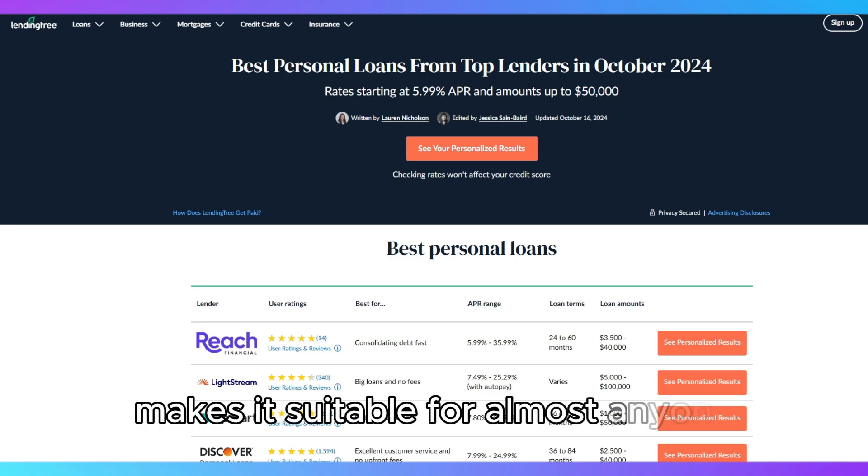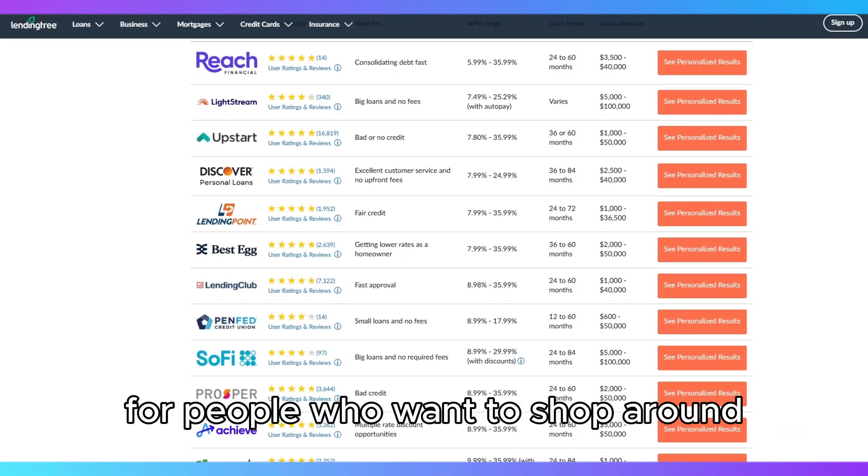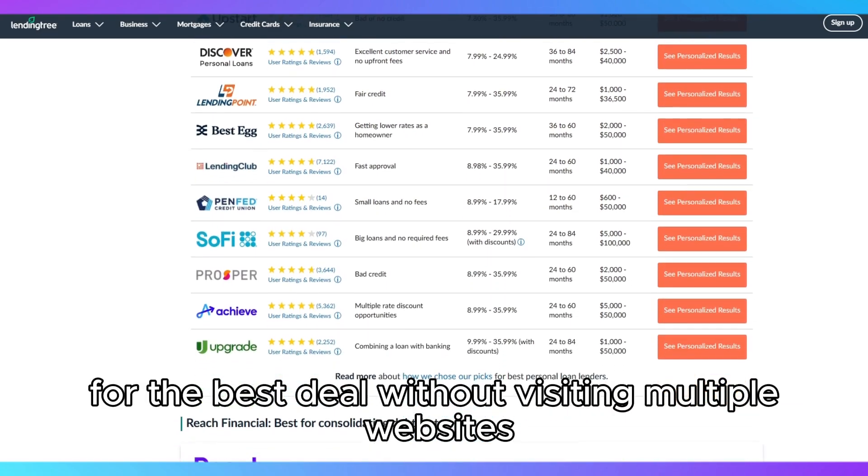LendingTree's flexibility makes it suitable for almost anyone, but it's particularly useful for people who want to shop around for the best deal without visiting multiple websites.